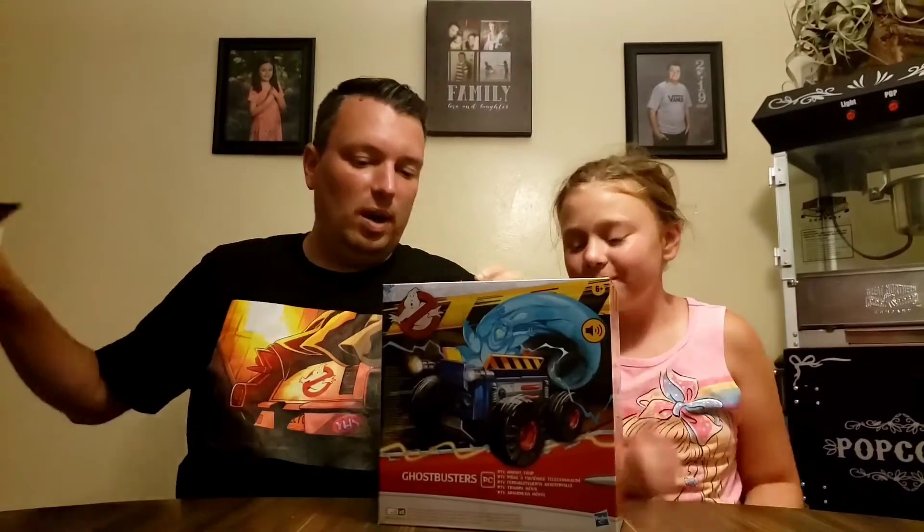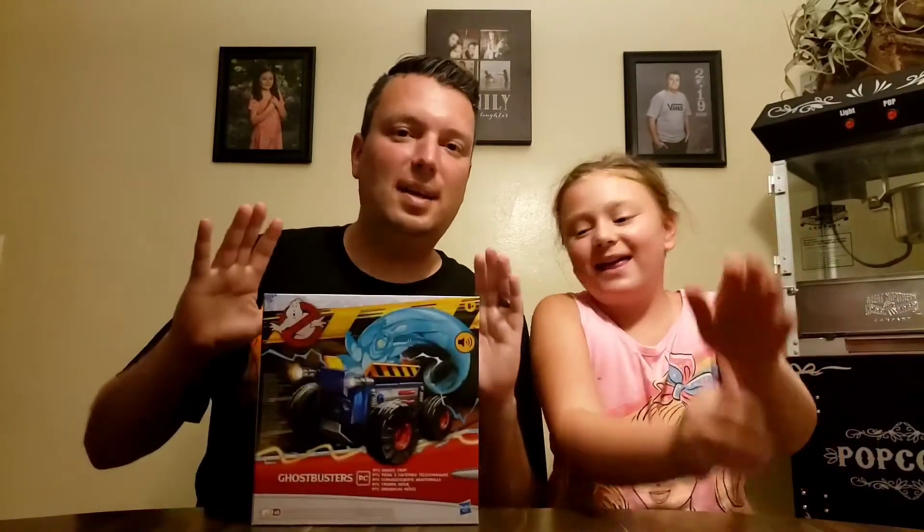What is in here today is actually very special. We've got the RC Trap, which is featured in the Ghostbusters: Afterlife most recent trailer. I got my thing. Okay, relax. Take it down a notch.